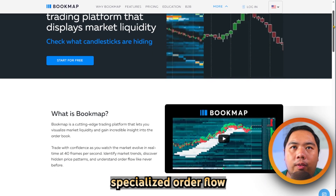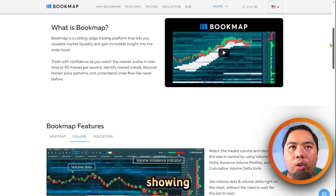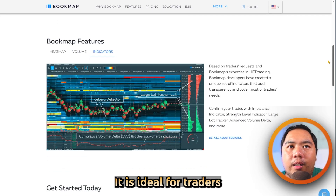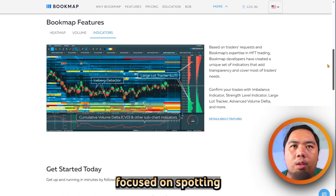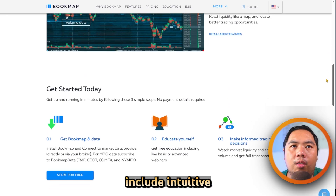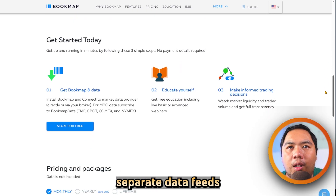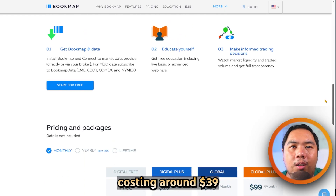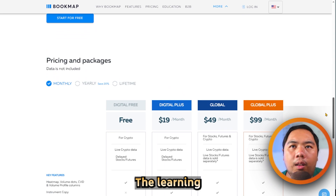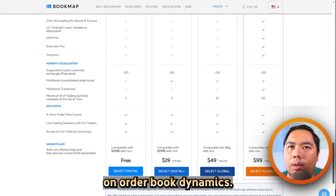Bookmap is a specialized order flow visualization tool that displays real-time market depth as a heatmap, showing liquidity levels, large volume trades, and session replays. It is ideal for traders focused on spotting hidden liquidity, spoofing, or exhaustion. Strengths include intuitive visuals and unique indicators, though it requires separate data feeds and add-ons, with a full package costing around $39 to $99 a month plus data fees.